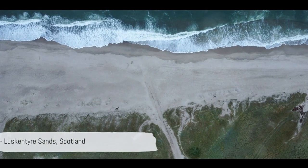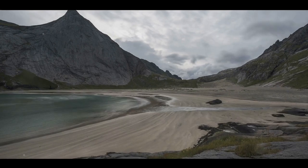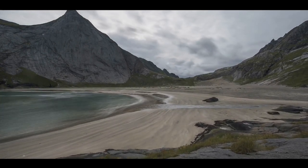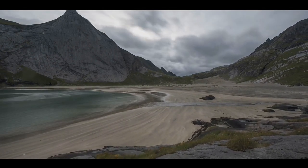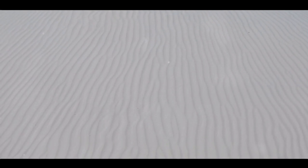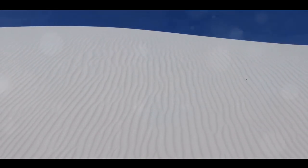Our number 7 takes us to Scotland and the pristine Luskentyre Sands. Tucked away on the Isle of Harris in the Outer Hebrides, Luskentyre Sands is a hidden gem of the British Isles — a place of unmatched beauty, where miles of white sandy beaches meet the clear turquoise waters of the Atlantic. The vast expanse of sand set against a backdrop of majestic mountains creates a sight that's truly breathtaking.